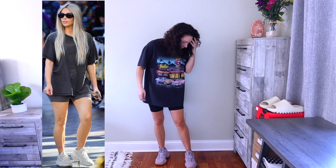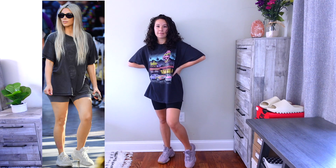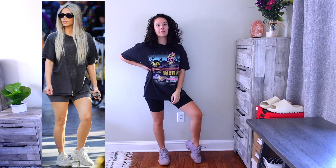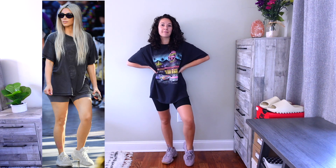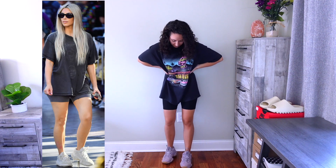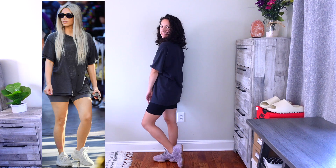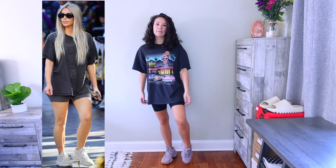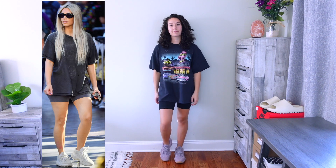For this next one I'm switching the colors up again. Kim has on a faded black wash t-shirt with matching biker shorts and the 500 Silhouette. I have the 500 Silhouette too, but in Soft Vision instead. I'm wearing black biker shorts with a black t-shirt that has more color in it — those colors kind of bring out the Soft Visions. Hers is more neutral and mine has a pop of color, but I feel like I need that to complement the shoes. Overall it's pretty much the same, just with different colors.